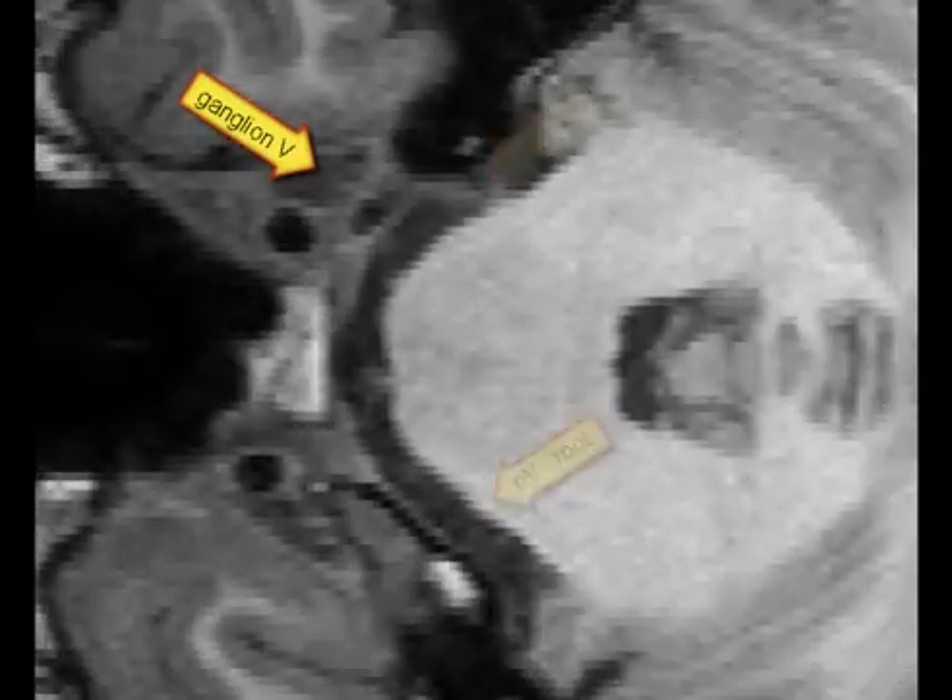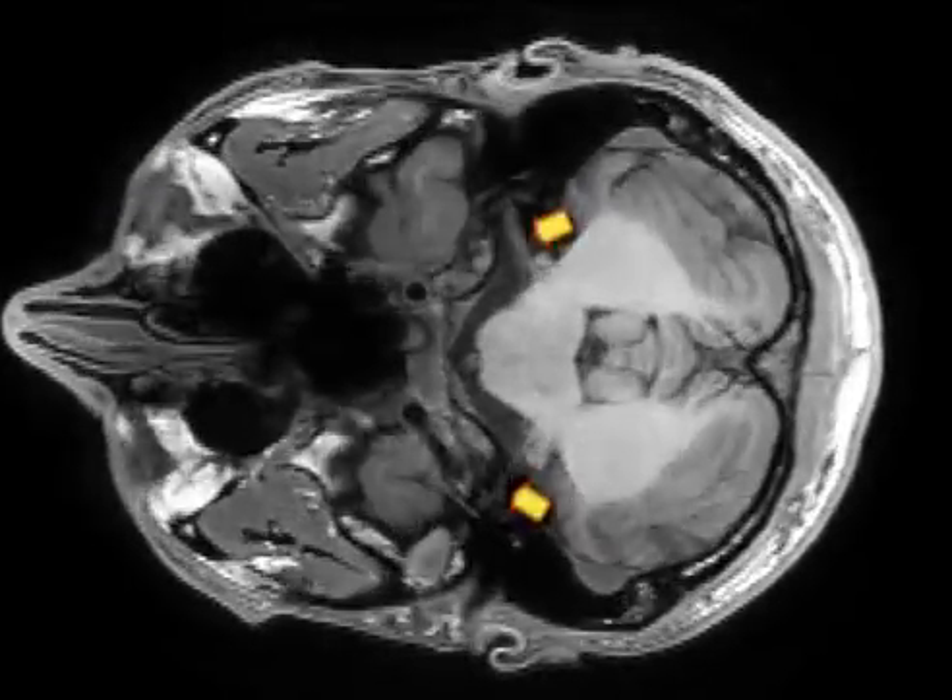A similar thing happens with the seventh and eighth cranial nerves, so let's introduce here as well some magnification and some delay.